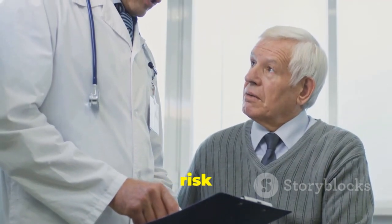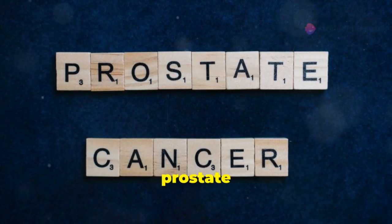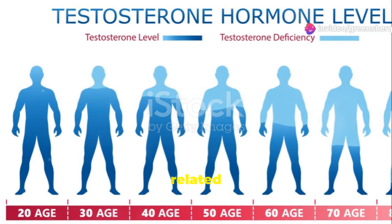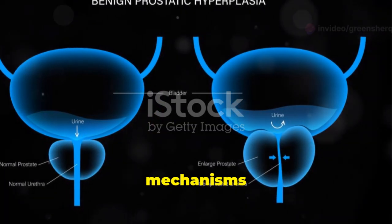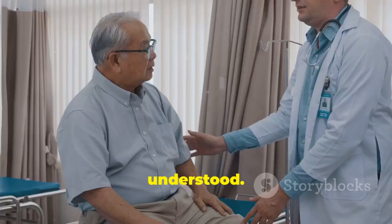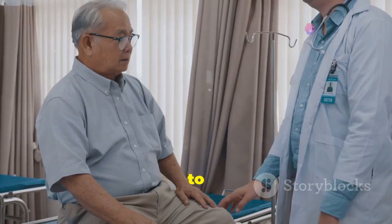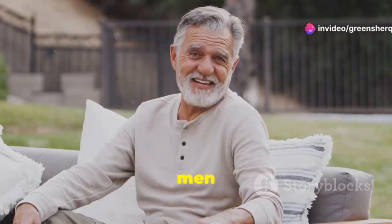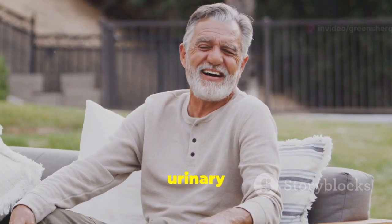Age is a primary risk factor for developing BPH. As men grow older, the prostate gland naturally tends to increase in size. This growth is thought to be related to hormonal changes that occur with age, although the exact mechanisms are not fully understood. While the prostate continues to grow throughout a man's life, it's important to note that not all men experience bothersome symptoms. Some men may have an enlarged prostate without experiencing any noticeable urinary issues.